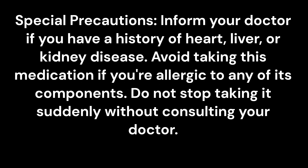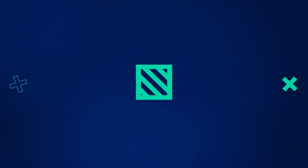Special precautions: Inform your doctor if you have a history of heart, liver, or kidney disease. Avoid taking this medication if you're allergic to any of its components. Do not stop taking it suddenly without consulting your doctor.